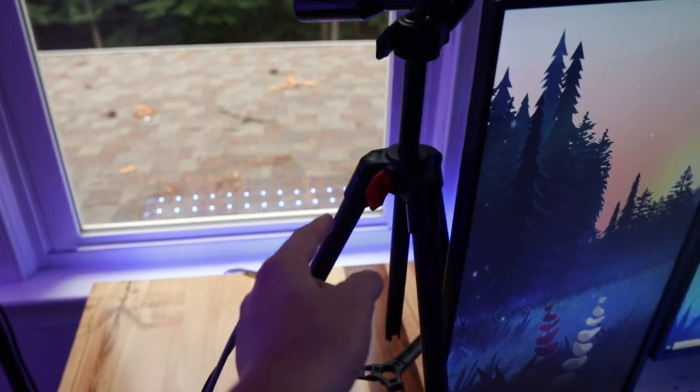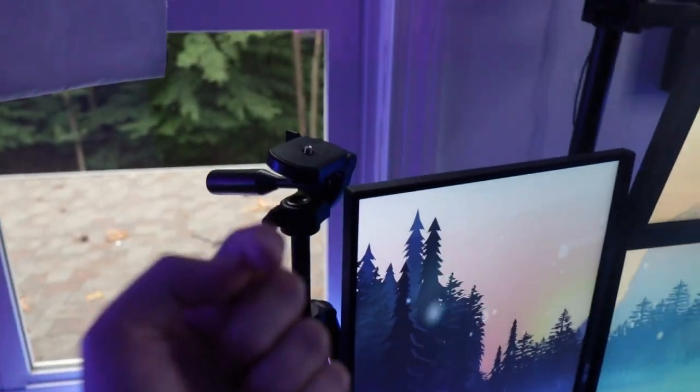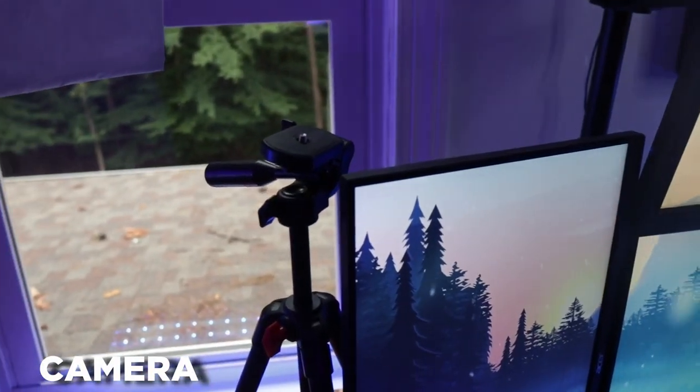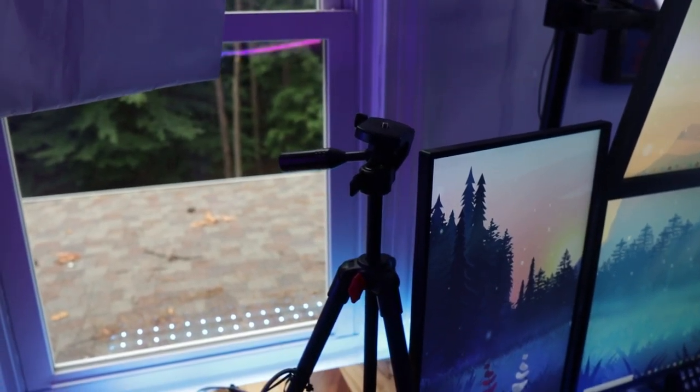Over here we have a simple Amazon Basics tripod. This is what holds up this camera, which is a Canon M50 Mark II with a Sigma 16mm f/1.4 lens. I love it for streaming — it looks so clear and I use it for every aspect of my content.